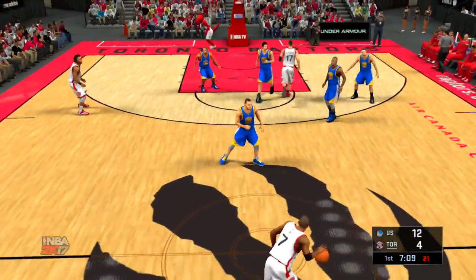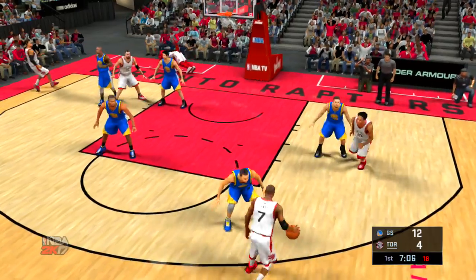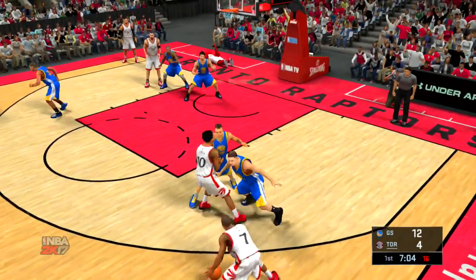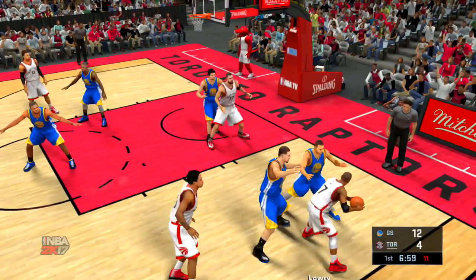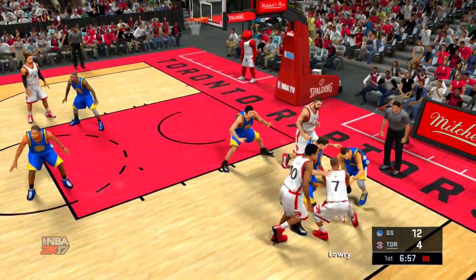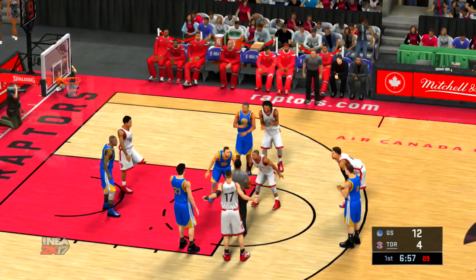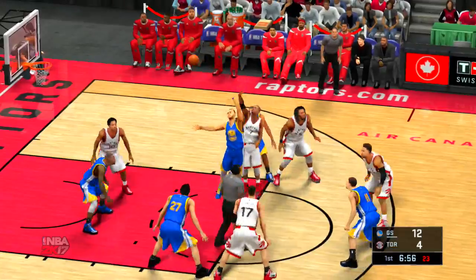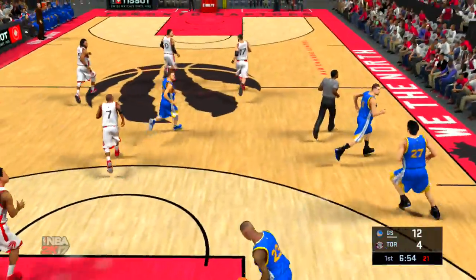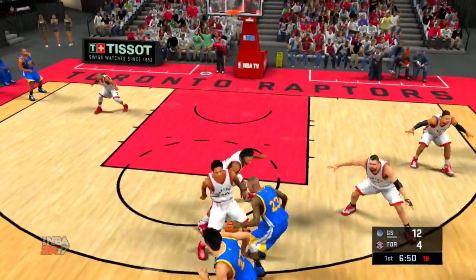Raptors trail by eight. Outside Lowry. DeRozan with a screen for Lowry, and Lowry gets double-teamed. A bit of a battle here for the ball — the official signals a jump ball. So it's the Warriors now on offense. They've got a 12-2 run in progress.